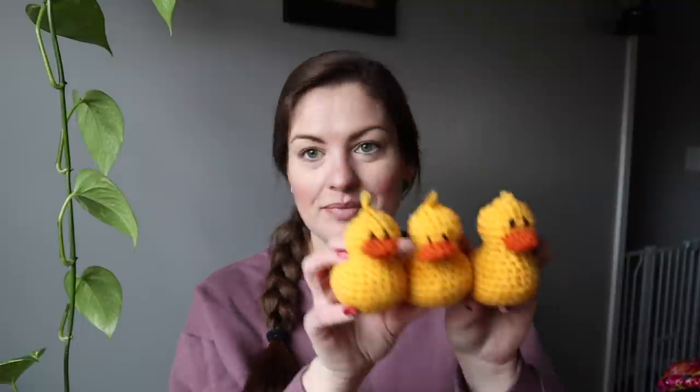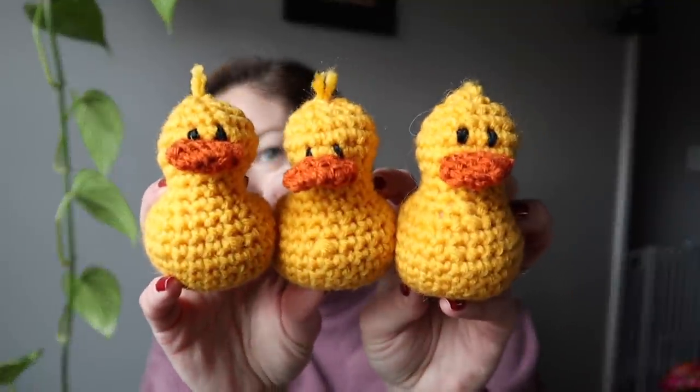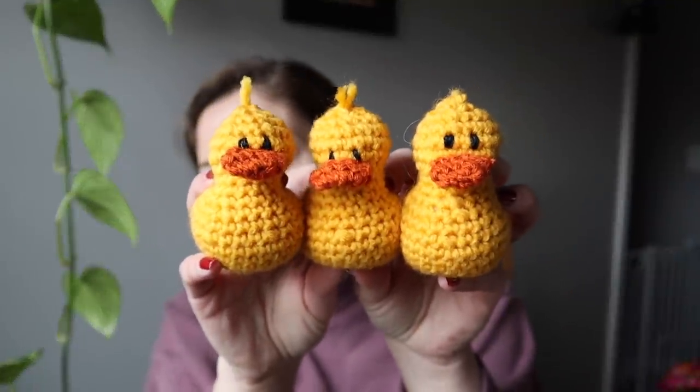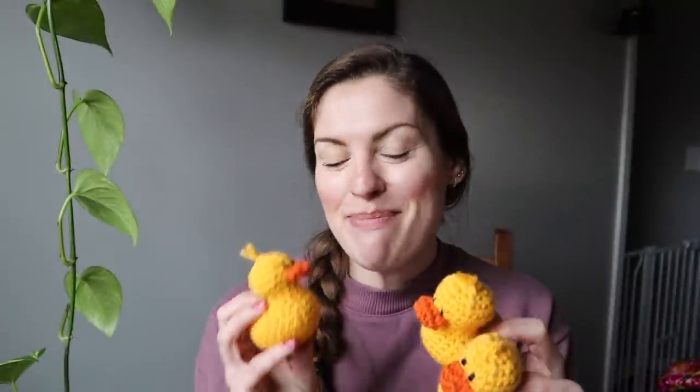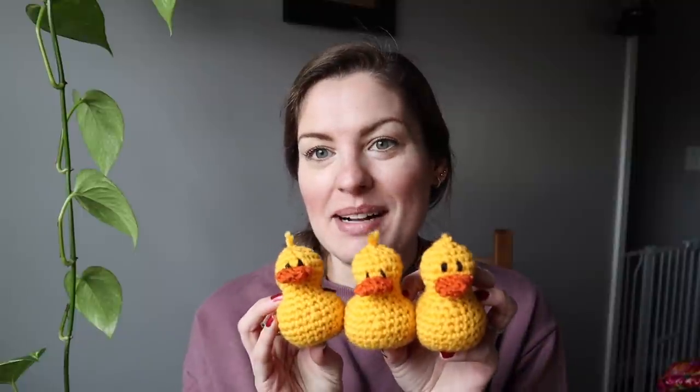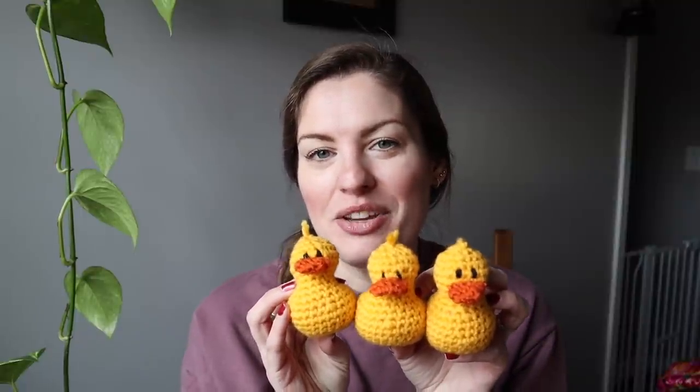The other thing I have, I had these done last time actually, but I forgot to talk about them. I did post about this on Instagram. Look at these little ducks! I will have the pattern linked below — I can't remember the details off the top of my head. So cute!